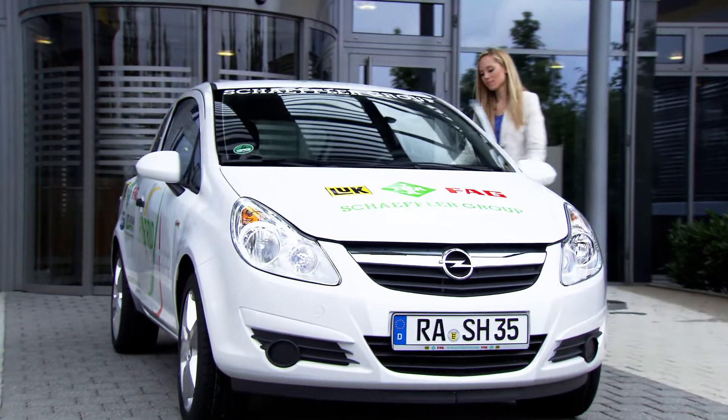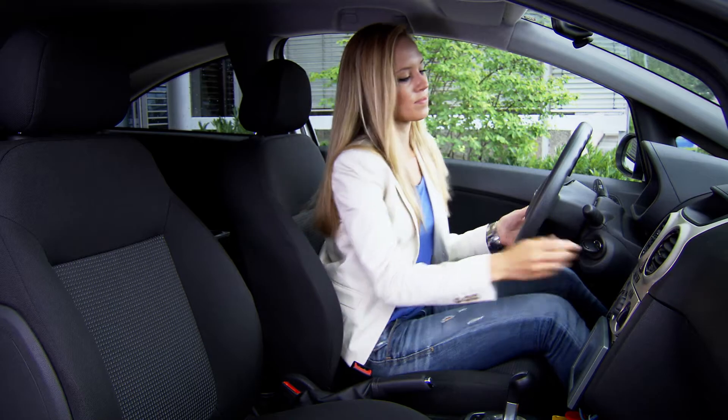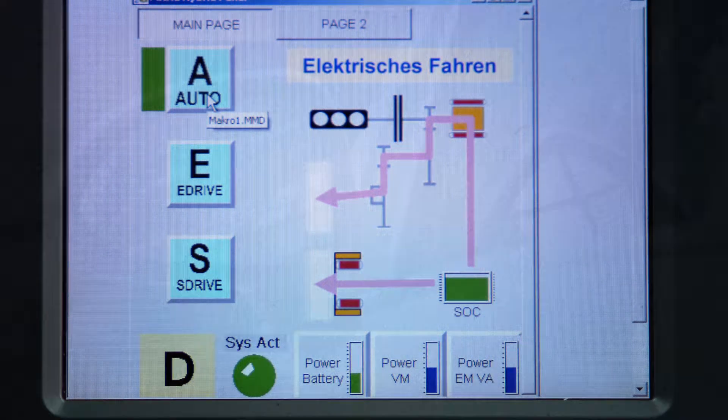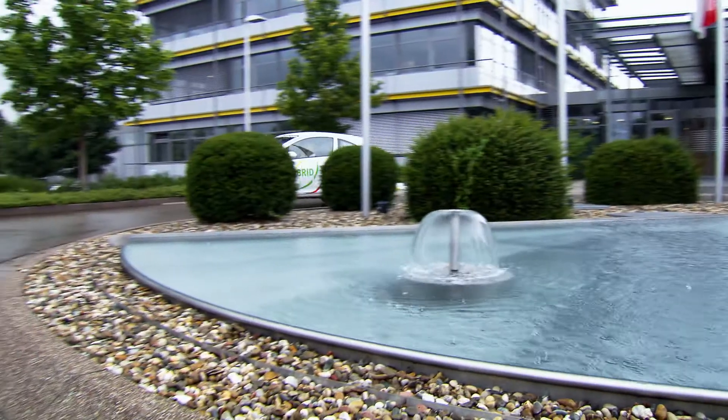The vehicle is used for developing and presenting various configurations. It is suitable for everyday use and just as easy to drive as a conventional car. These options range from classic operation using a combustion engine, operation as a parallel hybrid or serial hybrid, to operation using the electric motor only.